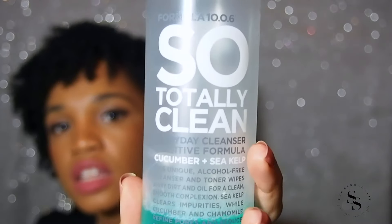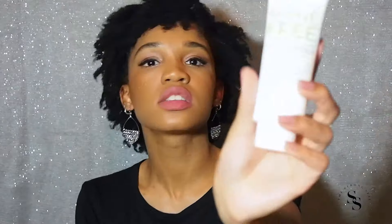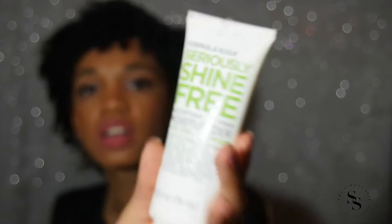My toner looks like this. This is the Soap Totally Clean Everyday Cleanser Sensitive Formula — I actually got this last summer. I also have the Seriously Shine Free Moisturizer. I've had that for a while because I have oily skin, so it's a clear consistency and it keeps me matte. It has aloe vera and bamboo in it, so I absolutely loved it. I'm pretty familiar with the brand. They're reasonably priced — when I went to Ulta I was buying them buy one get one free, and even when they're not on sale they're around $7 to $10 for each item.